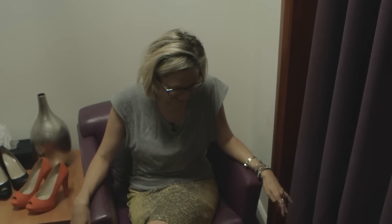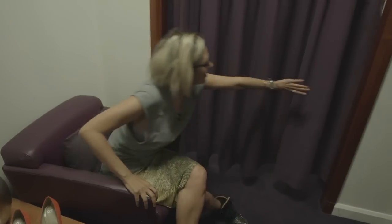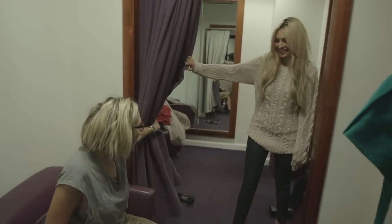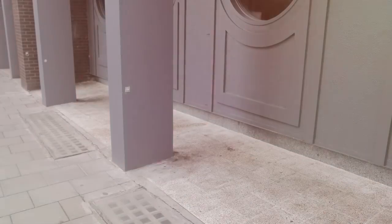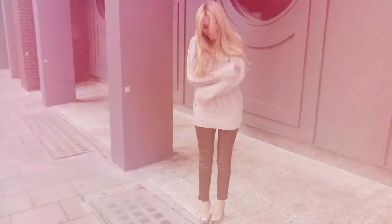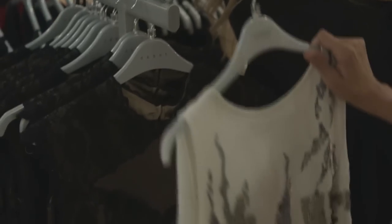Jackie Dixon, I think you found sexy off-duty Tess Daly! Yes, I've redeemed myself! Oh wow, oh my god, you look gorgeous!